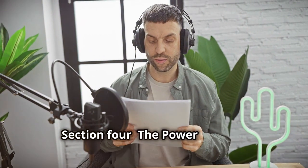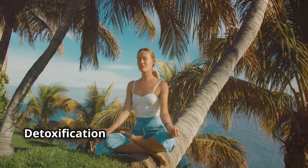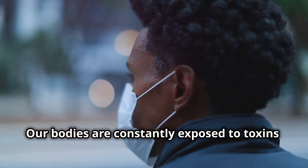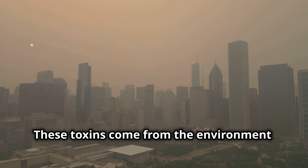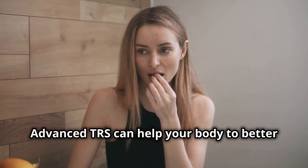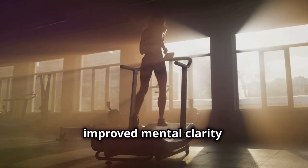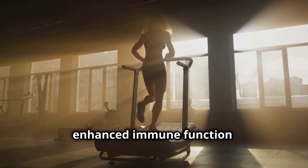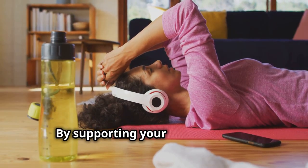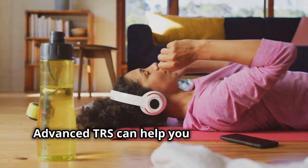Detoxification is essential for optimal health. Our bodies are constantly exposed to toxins from the environment, our food, and even our own metabolic processes. Advanced TRS can help your body better eliminate these toxins, leading to increased energy levels, improved mental clarity, enhanced immune function, better sleep quality, and healthier skin, hair, and nails. By supporting your body's natural detoxification processes, Advanced TRS can help you feel your best.